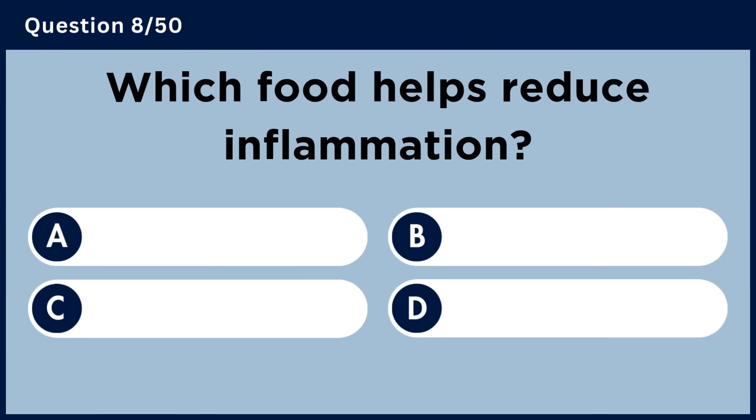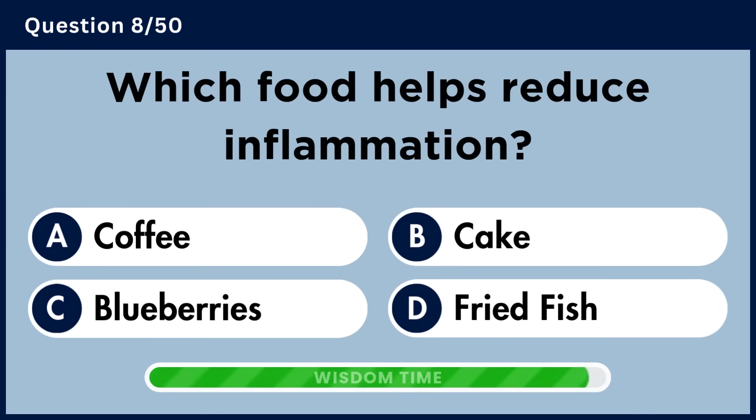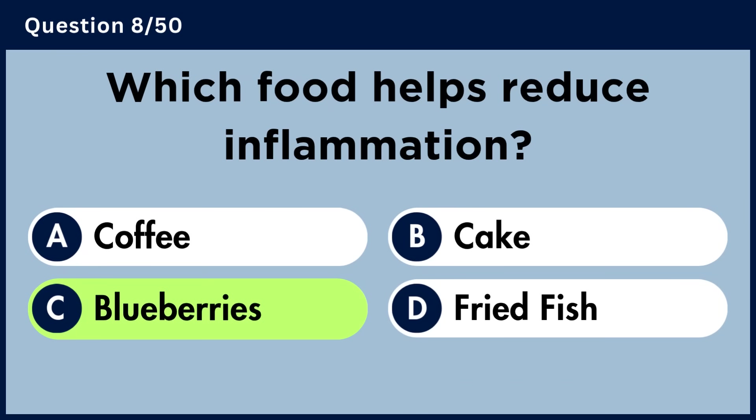Which food helps reduce inflammation? Answer C: Blueberries.